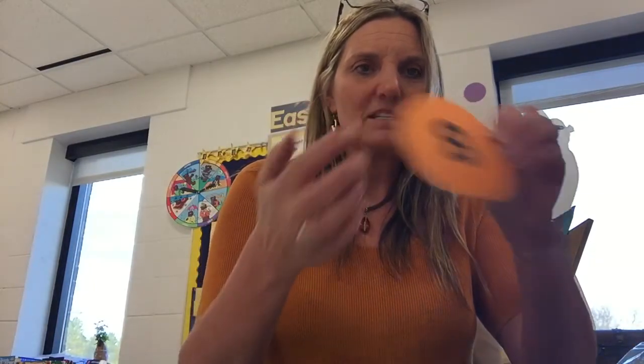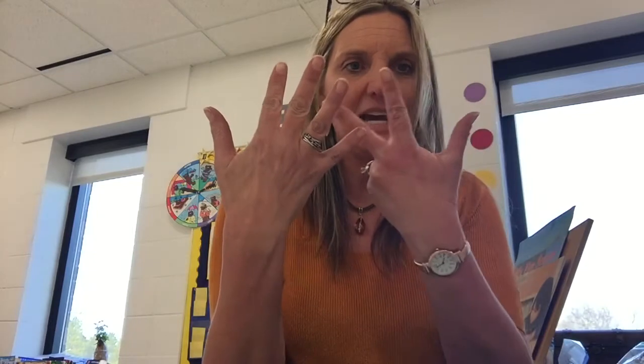We've got five and two more. What about this one? Make a circle and a line — that's the way to make a nine. Five. Two. Show me eight. Make an S and close the gate — that's the way to make an eight.